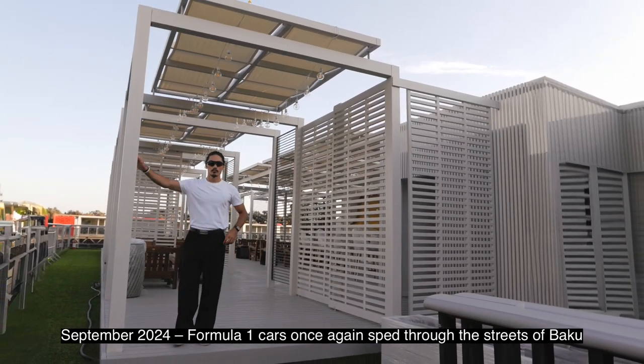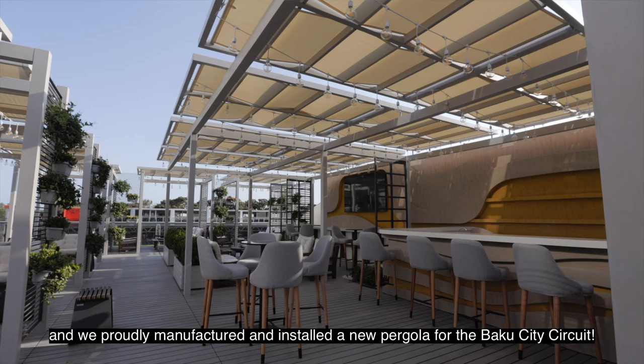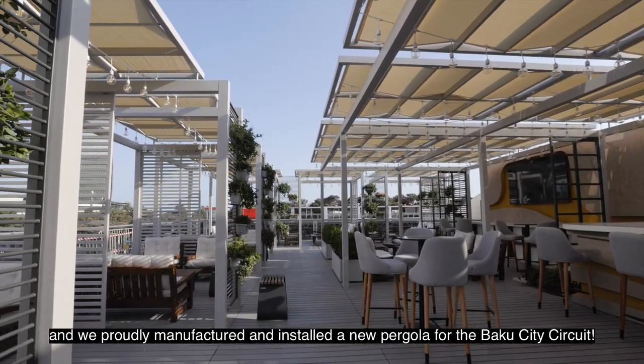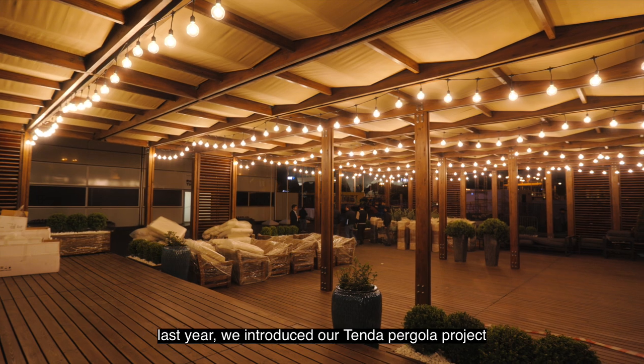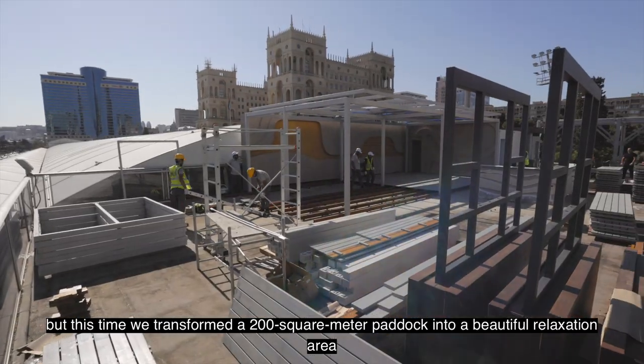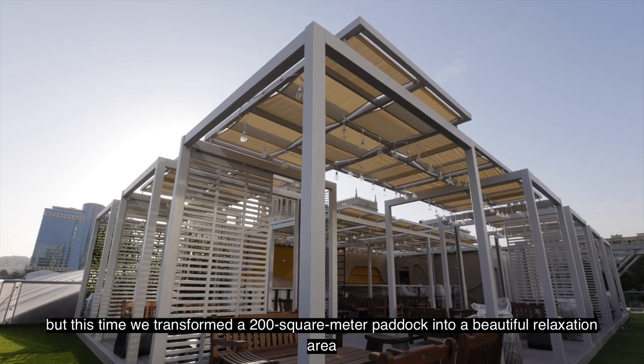On September 2024, Formula One cars once again sped through the streets of Baku, and we proudly manufactured and installed a new pergola for the Baku city circuit. Last year we introduced our Tenda Pergola project, but this time we transformed a 200-square-meter paddock into a beautiful relaxation area.